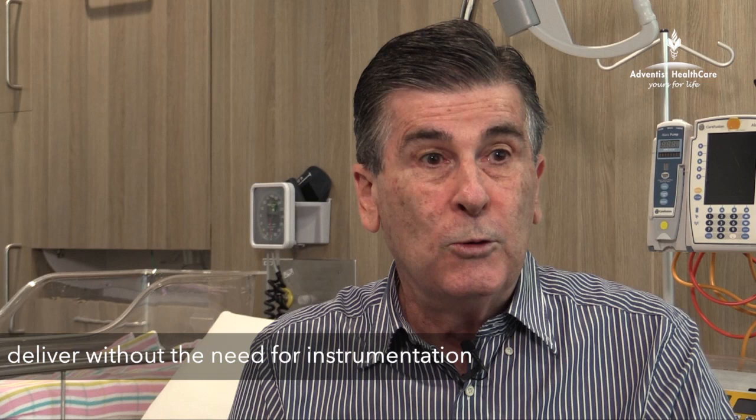Dr. Gary Sykes, Obstetrician at the Sydney Venice Hospital, Wurrunga. A natural childbirth is where the lady is able to deliver her baby spontaneously without the need for any instrumentation at all, versus what we call an operative vaginal delivery, where the obstetrician has to facilitate the delivery of the baby.